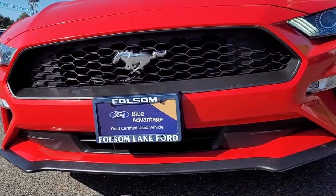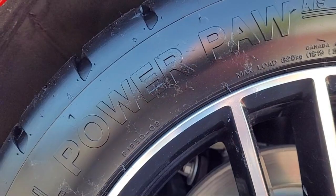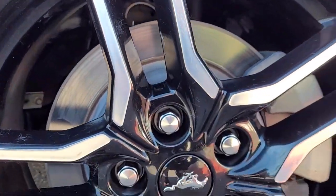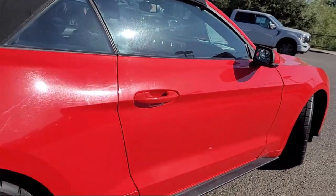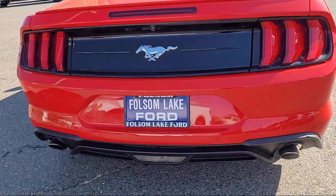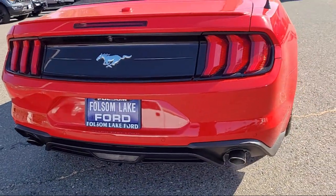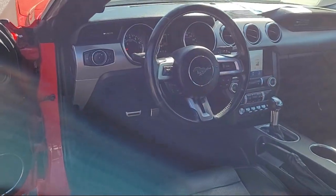It comes equipped with keyless entry, heated front seats, rear view camera, garage door transmitter, ventilated front seats, Sirius XM satellite radio, climate controlled heated and cooled front seats, steering wheel controls, electronic stability control, outside temperature display, and has less than 45,000 miles on the odometer.